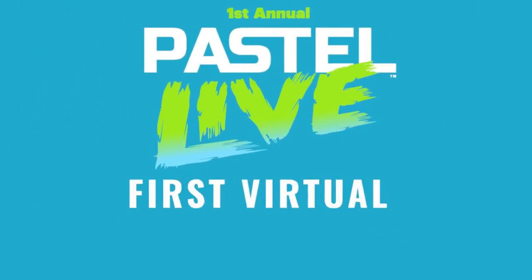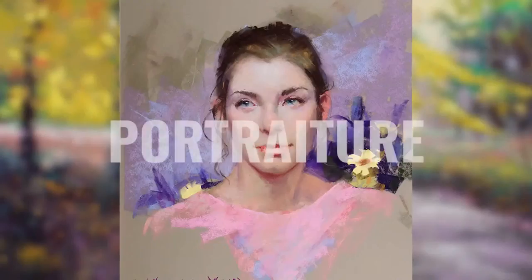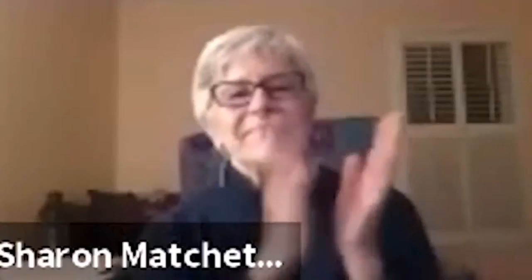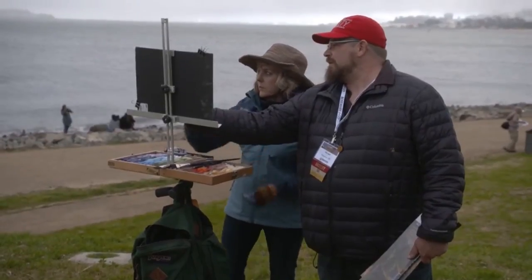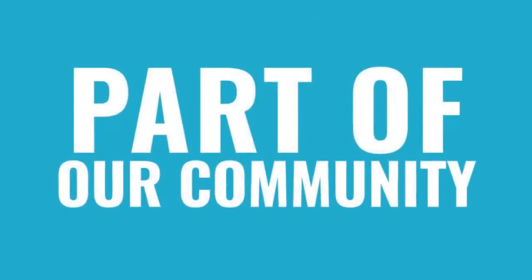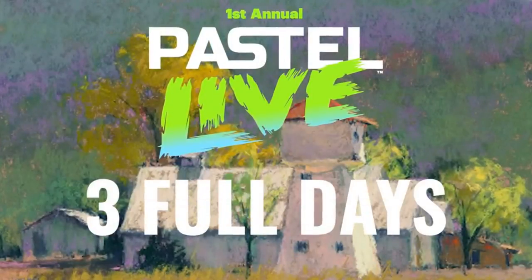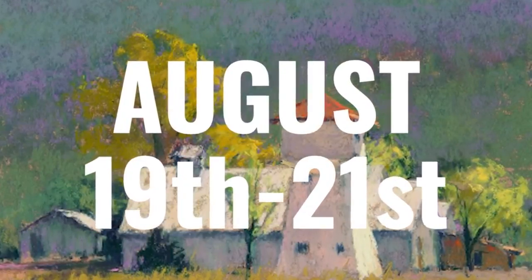Pastel Live is the world's first virtual online art conference devoted to pastels — three days of world-class artists demonstrating in portraiture, landscapes, still life, the human figure, cityscapes, color mixing and more. Get to know other artists and instructors personally through breakout sessions, and paint and draw together at the end of each day in the safety of your own home.